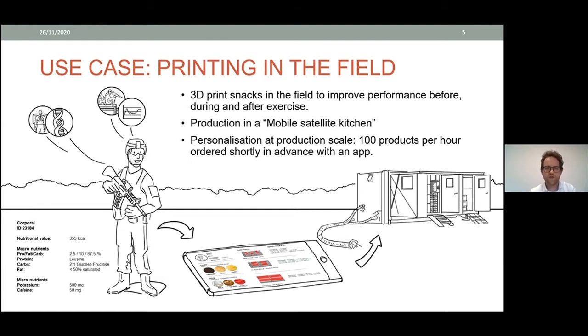The goal was to produce these products in a mobile satellite kitchen, which the Dutch army uses — a kitchen that can be positioned close to the battlefront. The relevant production scale was about 100 products per hour, which could be ordered shortly in advance with an app. A nutritional requirement profile would include calories, the ratio of macronutrients between protein, fats, and carbohydrates, the type of protein and carbohydrate ratios, and possible micronutrients for additional performance.